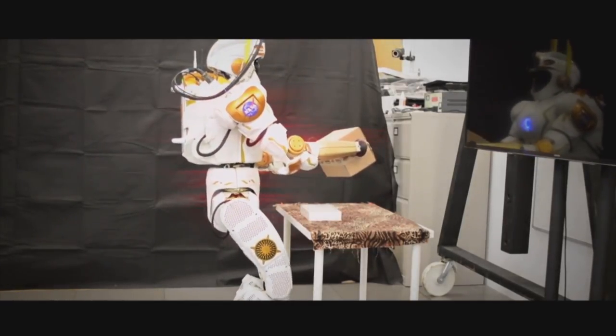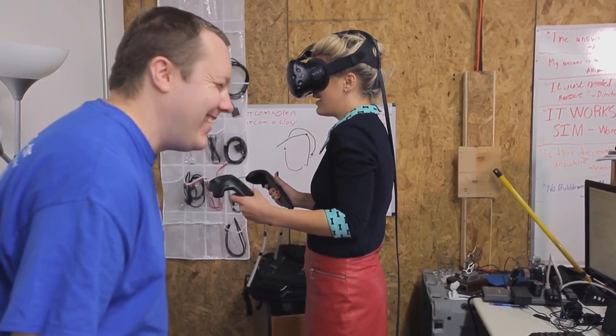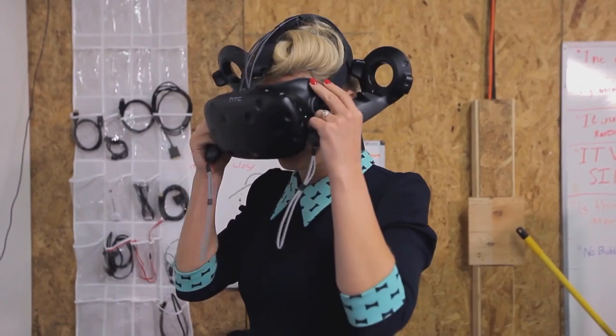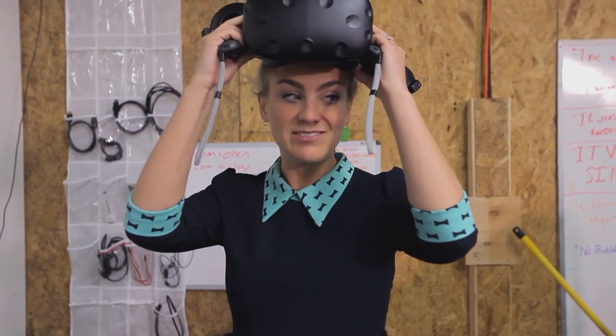Unfortunately, my Valkyrie isn't having a good day. But you can't blame her — space exploration isn't really my forte. There we go. It's all over.